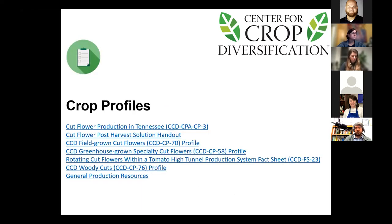You can access that through the CCD website at www.uky.edu/CCD. If you just add 'cut flowers' to that, that is the landing page for all our cut flower resources. Things you can find there are crop profiles — all the ones related to cut flower production — ranging from different types of cut flowers like woody cuts, specific cut flowers themselves, how you're growing them, whether greenhouse or field grown. There's also a post-harvest solution handout covering solutions for prolonging stem life and general production resources.